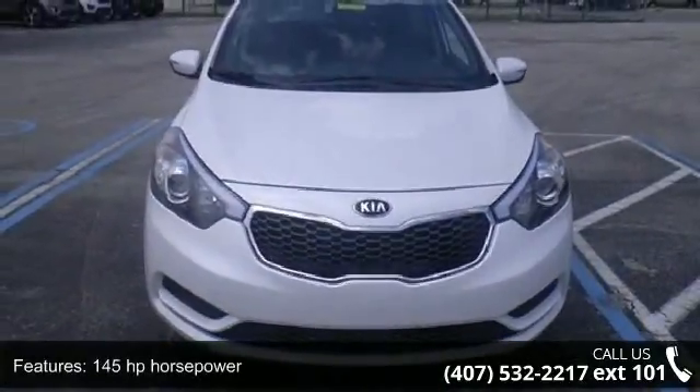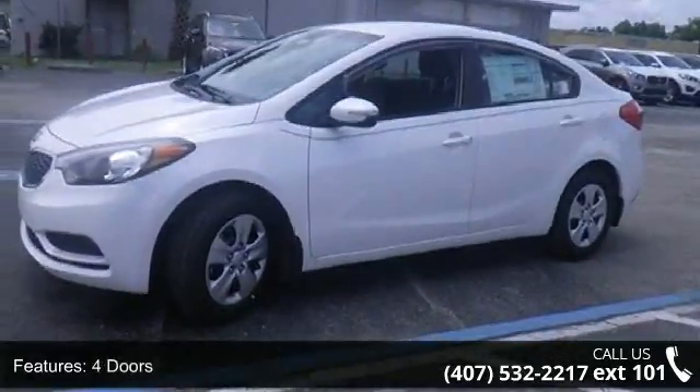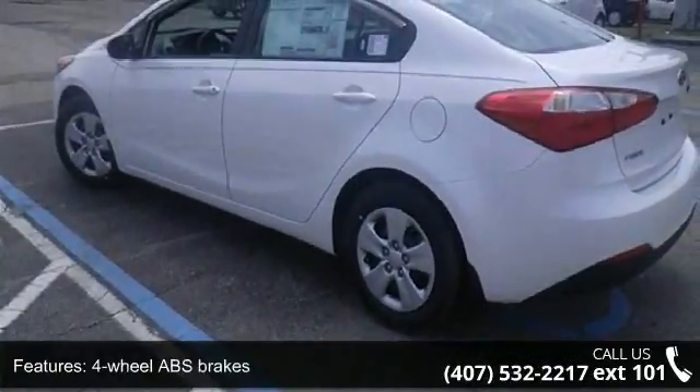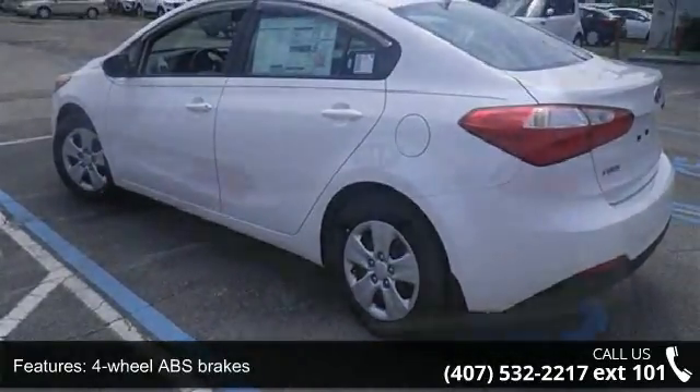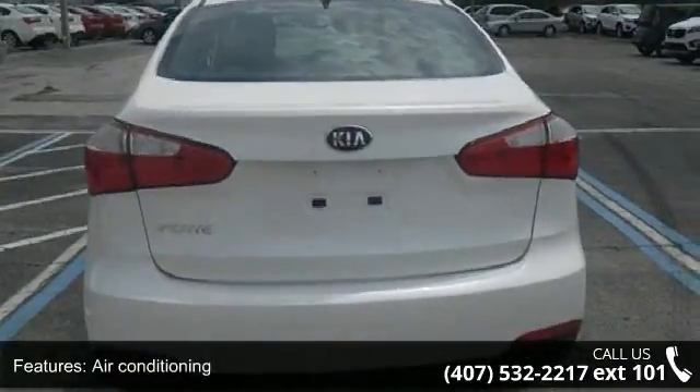This vehicle's top features include 145 horsepower, 4 doors, 4-wheel ABS brakes, air conditioning, audio controls on steering wheel, Bluetooth, clock, in-dash, external temperature display, and front seat type.